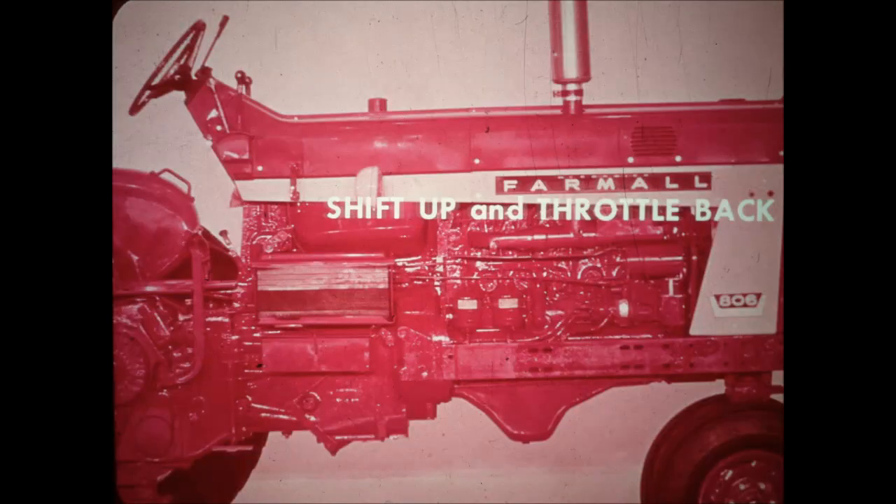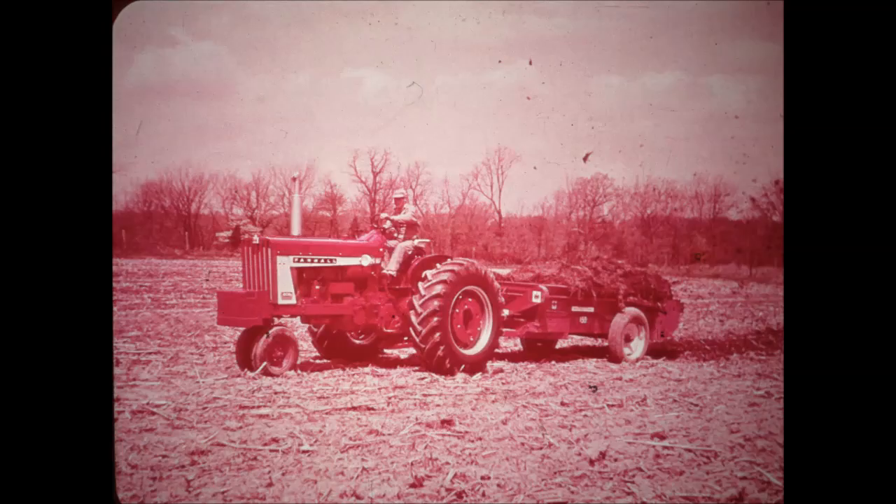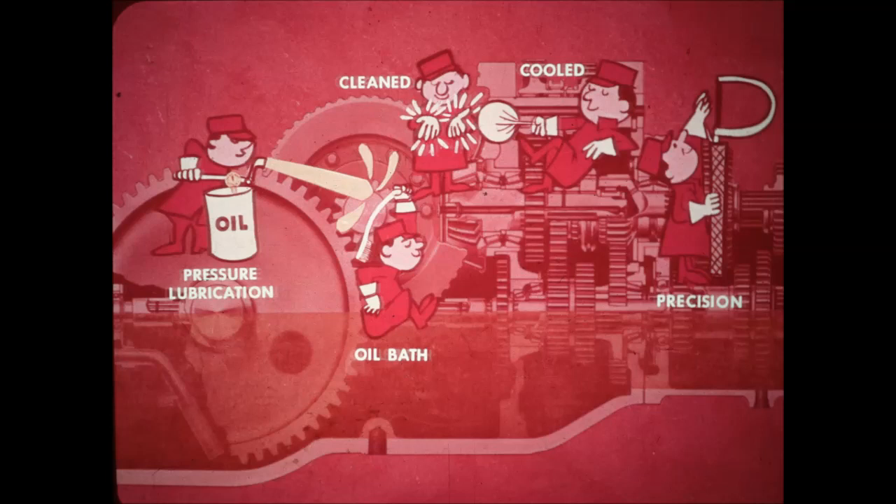Powerful multi-range IH engines give you more opportunity than ever for thrifty shift-up and throttle-back operation on light pull jobs. The 806 operating at part throttle does a light job on less fuel than is required by a smaller tractor operating at capacity. The transmission is protected for a long life under heavy workloads by features such as pressure lubrication — the oil is constantly circulated, continuously cleaned and cooled.